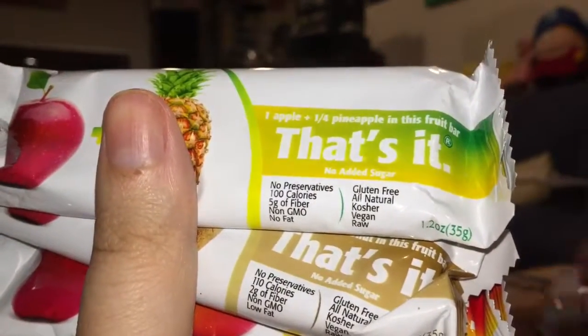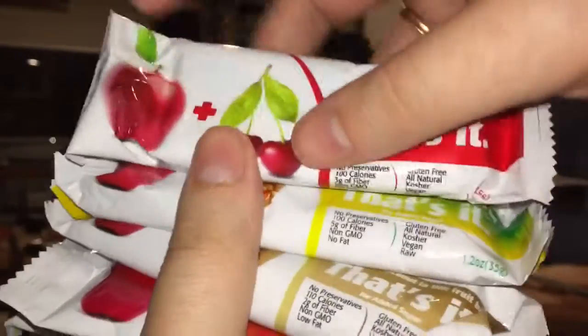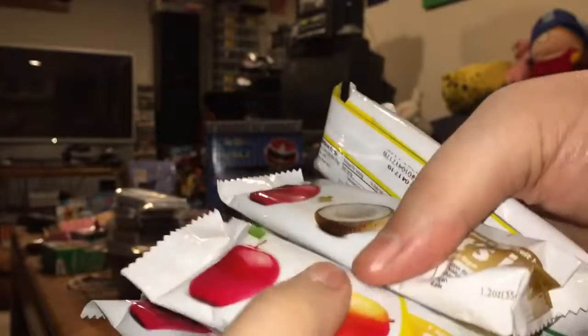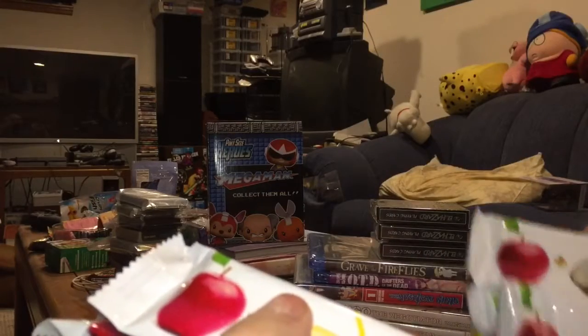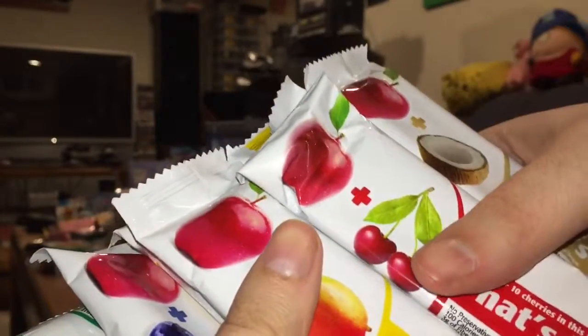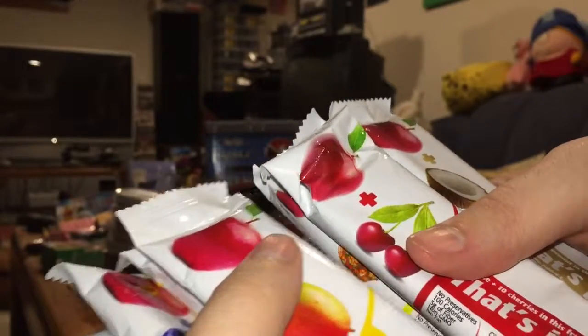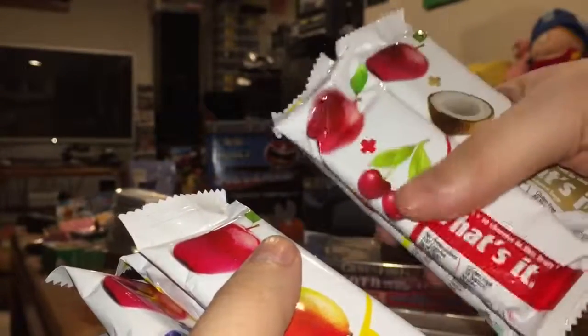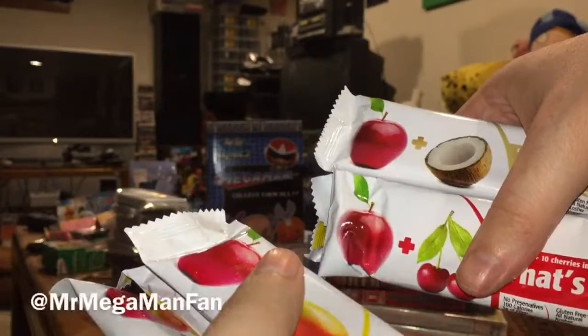Pen pineapple apple pen! And last but not least, we've got apple and cherry. Thank you very much for recommending this, Pat the NES Punk, and to the CU Podcast. I hope you get some nice love from your sponsor for this — I even filled out the comment section saying Pat gave this a really great plug, so please continue to sponsor his podcast. I'll let you know how these are once I try one, but that'll be another video. Mr. Megaman Fan signing off for now — see ya!